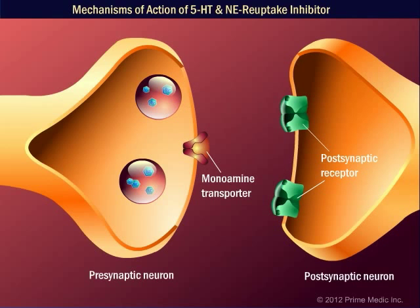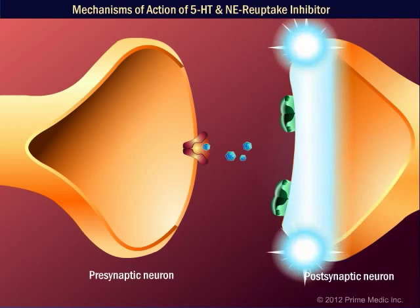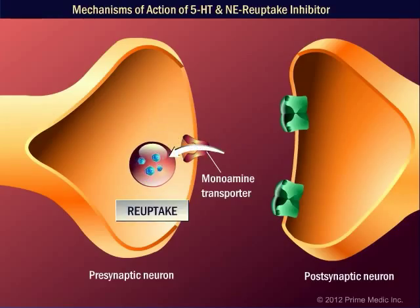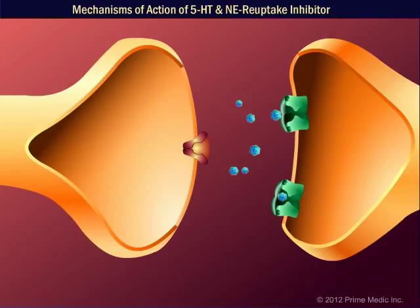Under normal circumstances, monoamines are released by the pre-synaptic neuron. Some are taken up by the post-synaptic neuron, and some are reuptaken by the pre-synaptic neuron and stored in granules that release their contents into the cleft. Most of the monoamines released into the synaptic cleft are taken back up by the pre-synaptic nerve, where they are either degraded or repackaged into new granules. A small portion bind to post-synaptic receptors, which transmit a signal from one nerve to the next.